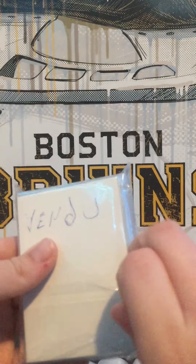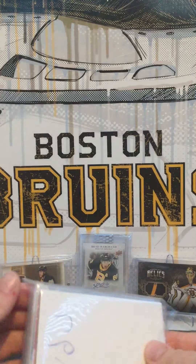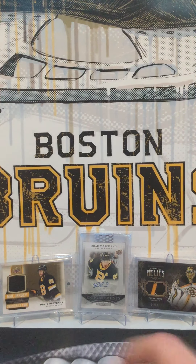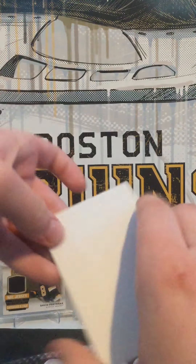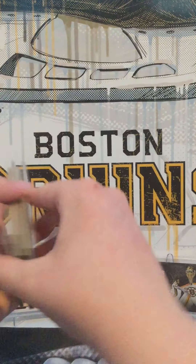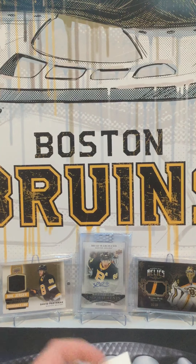Let's see what is in here now. Nice blocker there. Every time I get a blocker in my mail, I keep them and save them for if I'm opening, like, Trilogy or something. But Trilogy, I already got blockers in them. Never mind. Anyways.